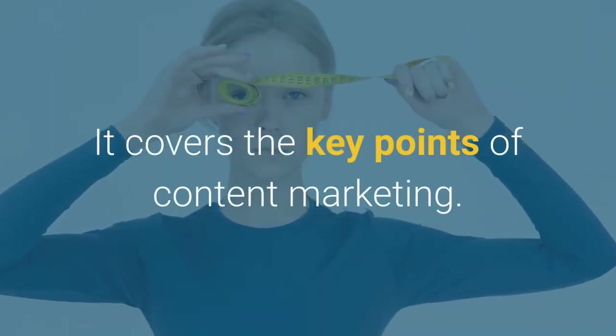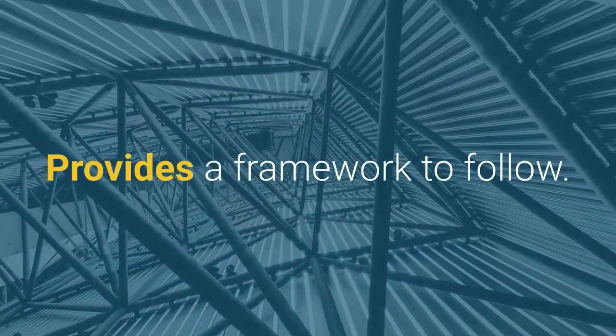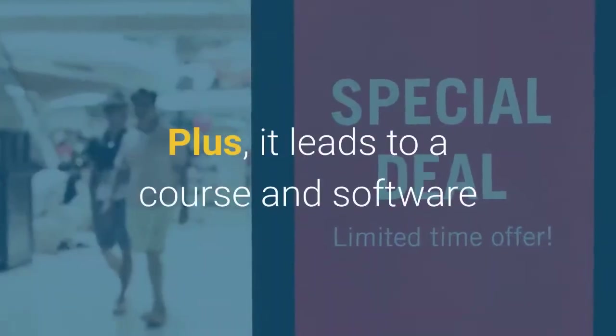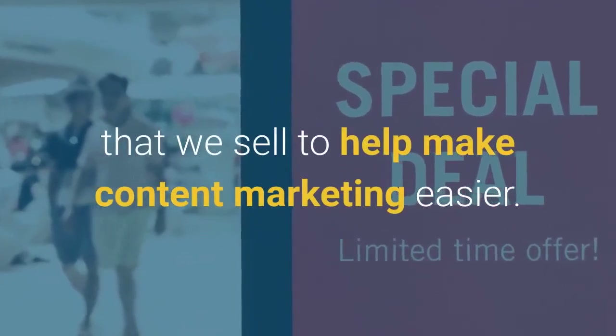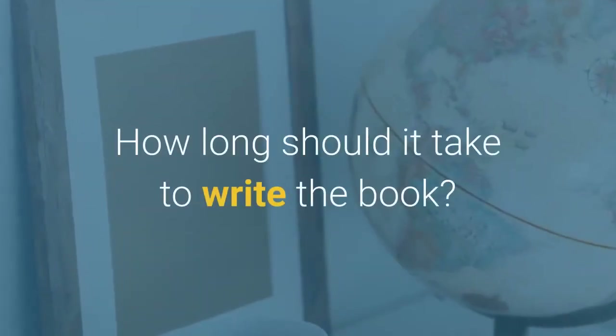Here is a book I put together with the For Dummies brand. It's 48 pages long, covers the key points of content marketing, provides a framework to follow, and leads to a course and software that we sell to help make content marketing easier.